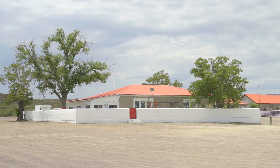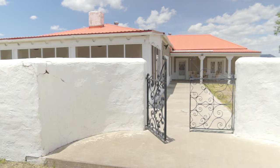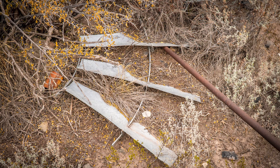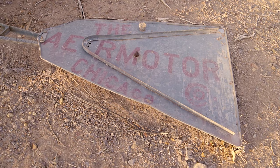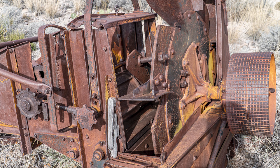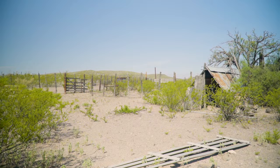Their headquarters buildings make up the Sauceda headquarters. The Great Depression and drought caused the Bogles to sell their 38,000-acre ranch to Manny and Edwin Foulkes in 1934. The Foulkes later expanded their holdings to nearly 300,000 acres. Once again, drought forced the sale of the ranch in 1958. In 1969, Robert Anderson bought the ranch as part of the Diamond A Cattle Company. Texas Parks and Wildlife Department purchased the 311,000-acre ranch in 1988.